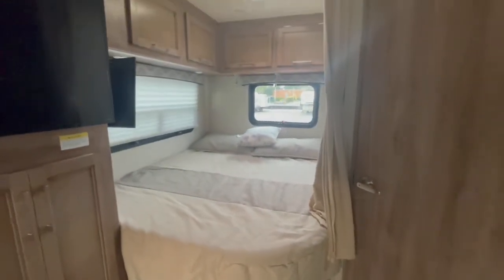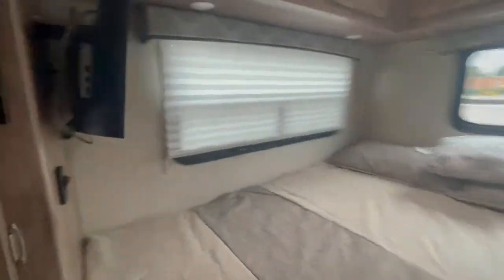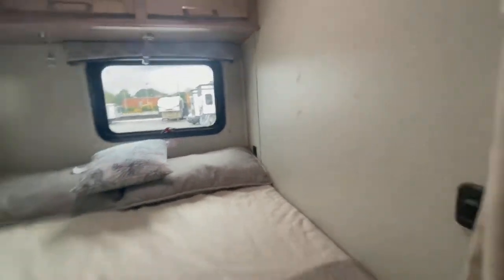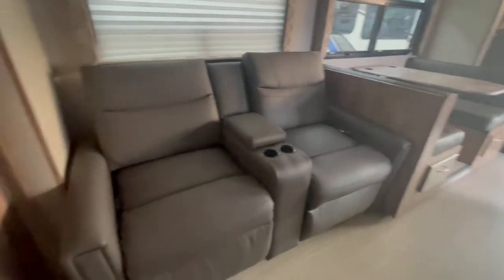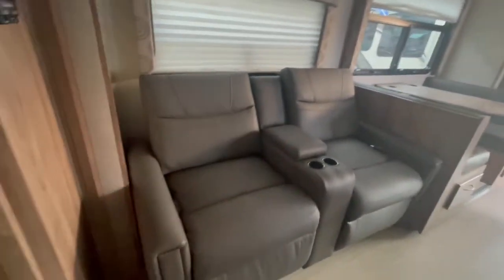There's a nice queen size bed with more storage and even a smaller TV you can watch from the bedroom. You've got power reading lamps — his and hers — and plug-ins on both sides. There's a nice pantry. The theater seating is an upgraded recliner set — very comfortable, with seat belts so passengers can sit there while driving.